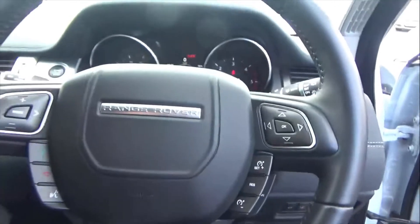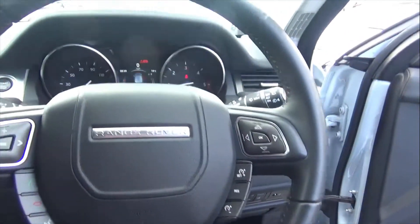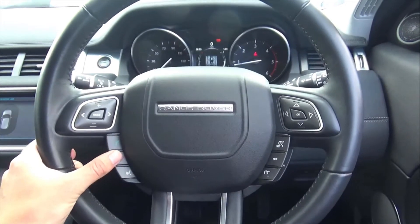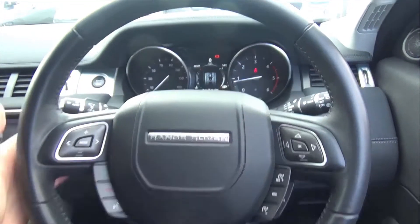Stepping inside, you've got a leather multi-function steering wheel. On here you've got your voice command, Bluetooth phone settings, all your media controls, automatic lights, and automatic wipers.